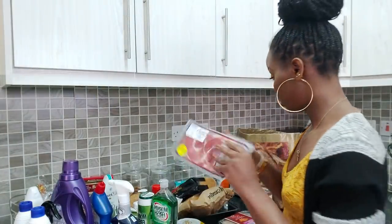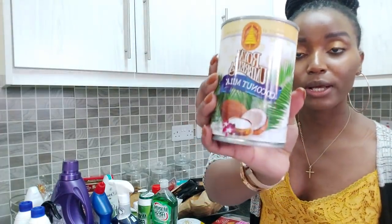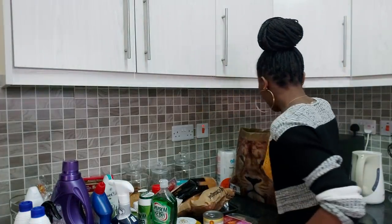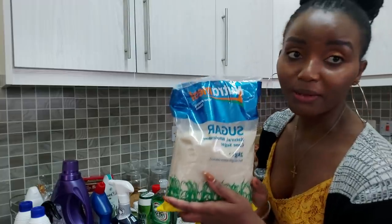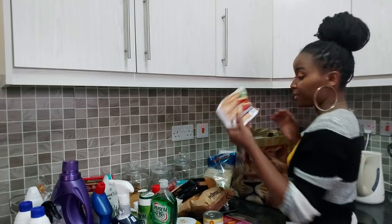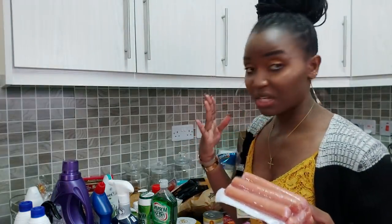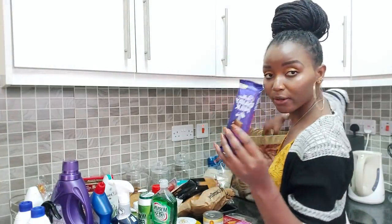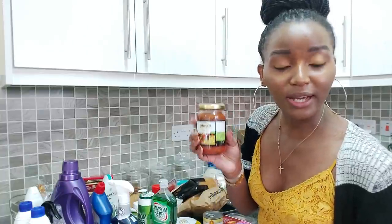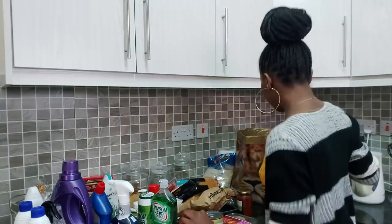I got bacon, chicken tikka samosas, and coconut milk — this is my favorite one, exactly what you think it is. I got sugar — this is the one I prefer, the Neutral Mill, because a small portion goes a long way. I got beef Viennas — these days I'm into hot dogs. And I got chocolate — my favorite flavor, fruit and nut — and I got kachumbari.